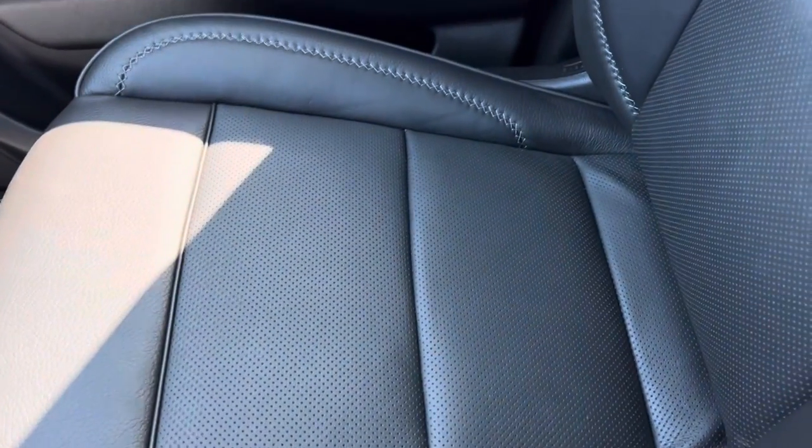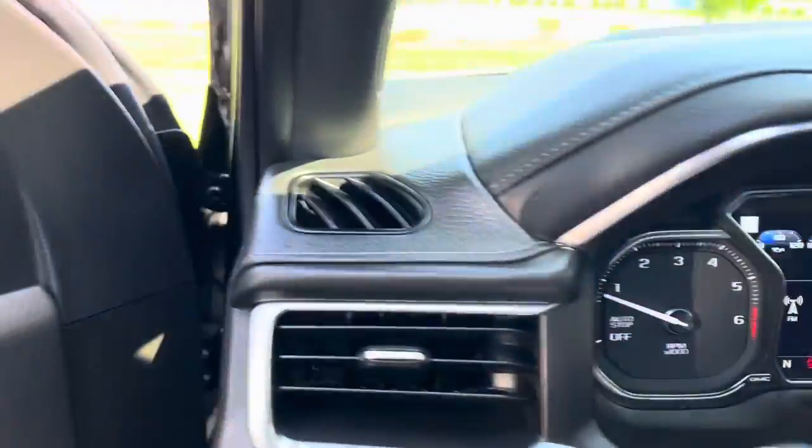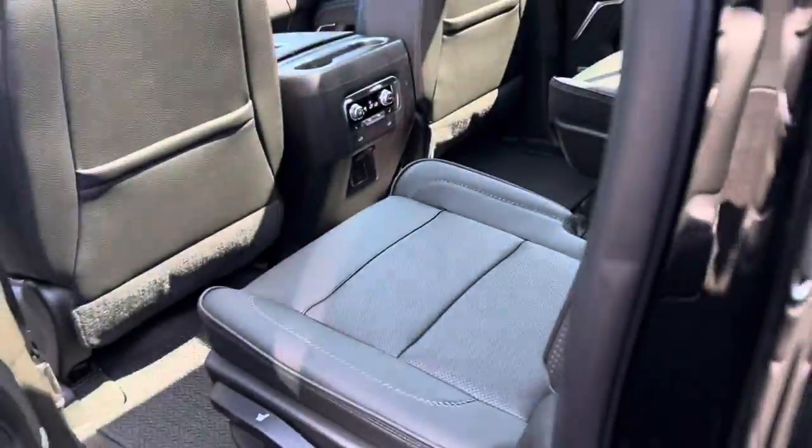Passenger seat has no wear at all. The vehicle honestly doesn't have a lot of miles on it, but it hardly looks used at all. I'm going to head over to the back — that back seat's a little tight there.